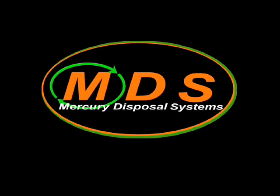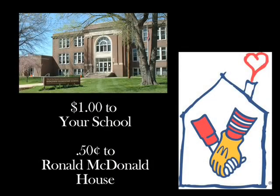In an effort to create greater awareness and as part of its outreach program, California Recycle Solution will donate $1 to your school and 50 cents to Ronald McDonald House from the proceeds of every home recycling kit purchased.